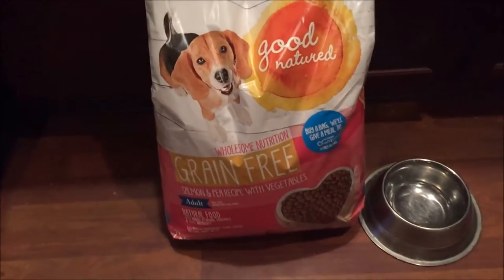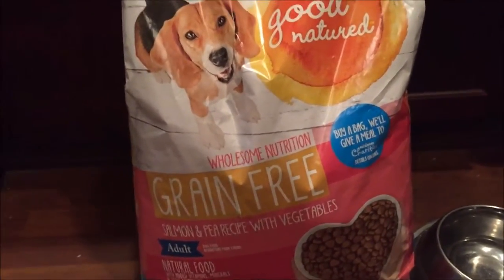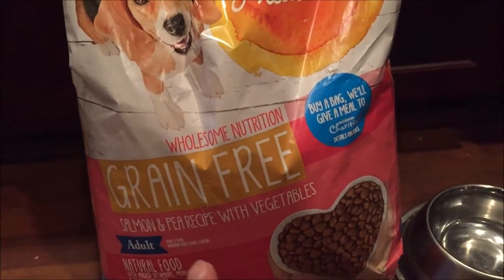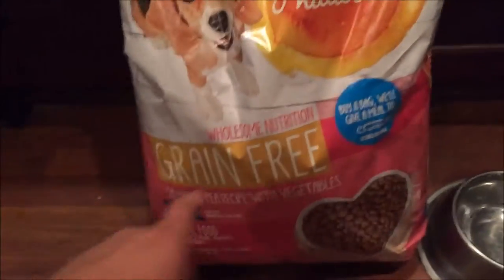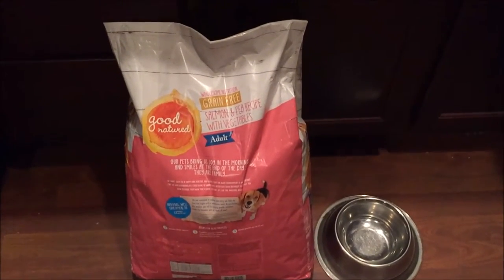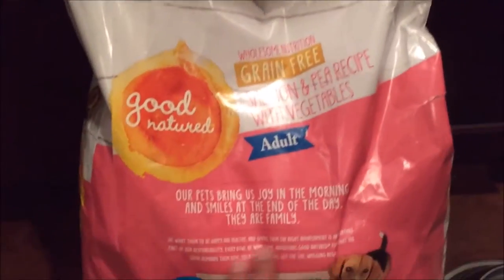That comes out to be $1.34 per pound — not bad at all. I'm looking for grain-free because I don't want too many fillers. This is for the adult dog; it's natural food with vitamins and minerals. Buy a bag and they'll give a meal to PetSmart charities — that's pretty cool. PetSmart has like four different aisles of dog food, ranging from affordable to more expensive brands, so I decided to review their own brand.